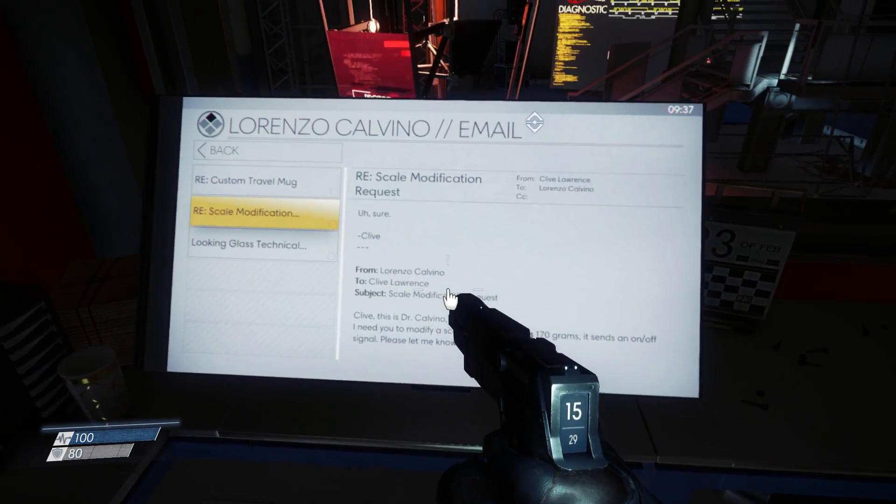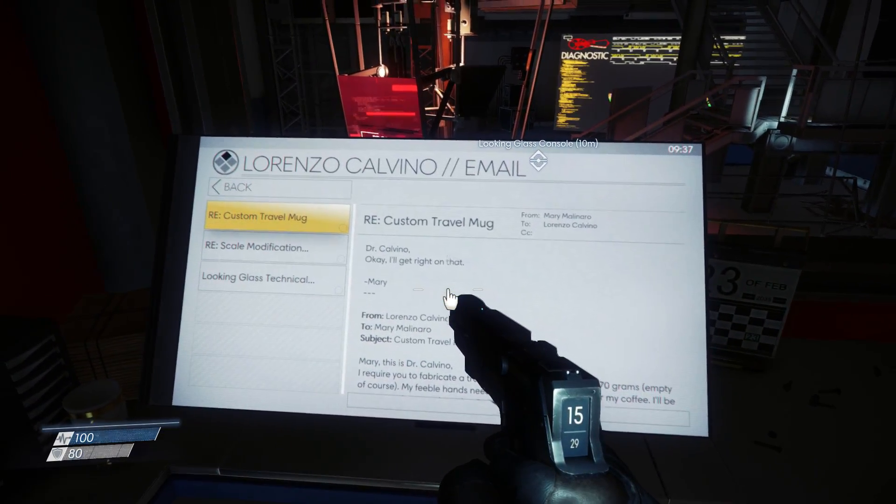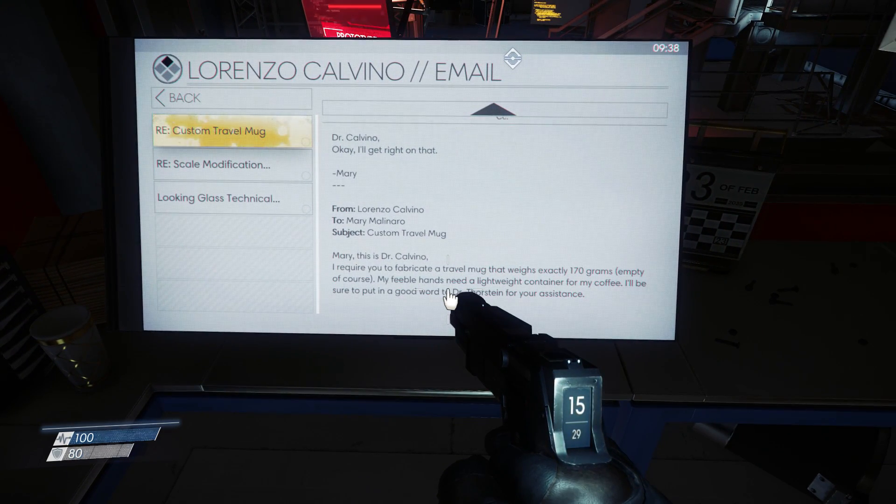You didn't have to find that. There was no objective marker. The game world just feels real — well, as real as a gigantic space station swarming with shape-shifting aliens can feel. And also you unlock an achievement for this called Coffee Break, so that's a bonus.